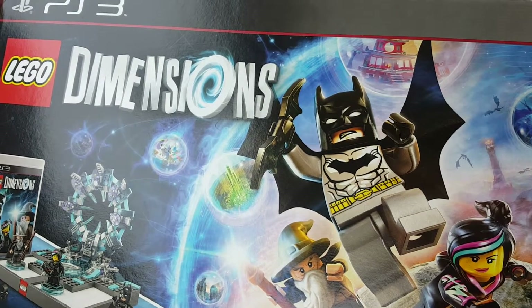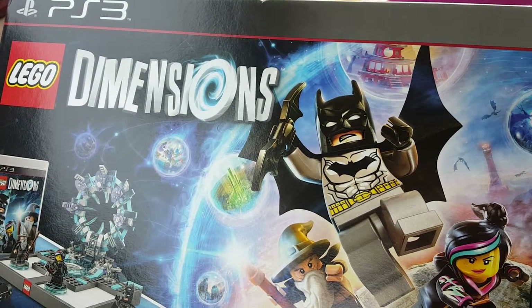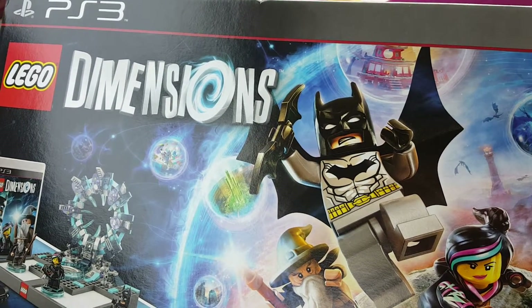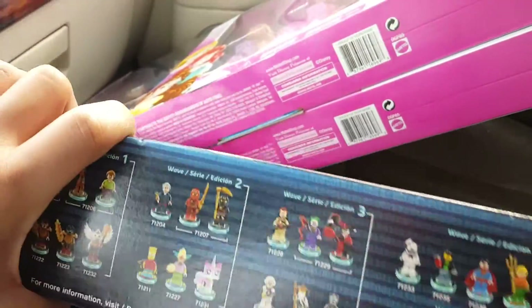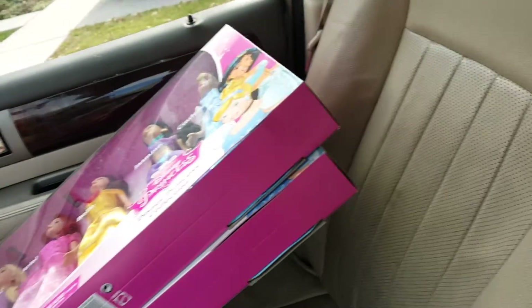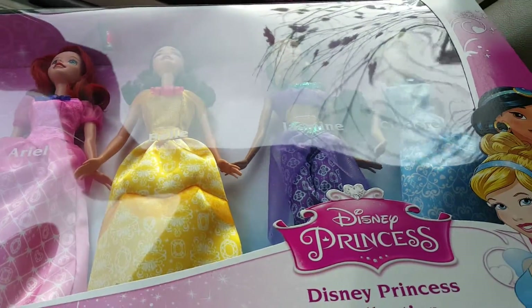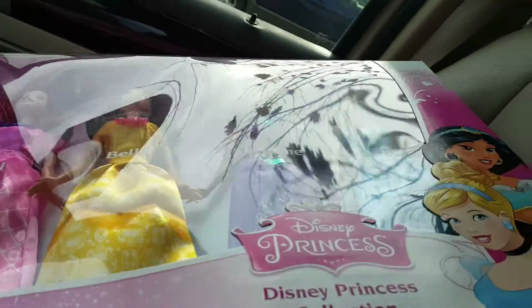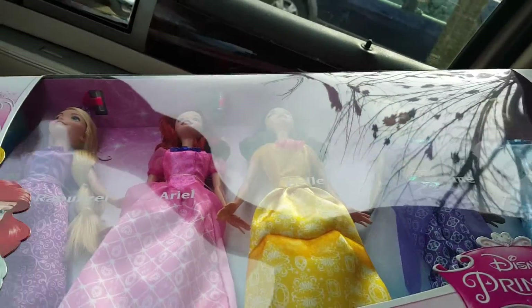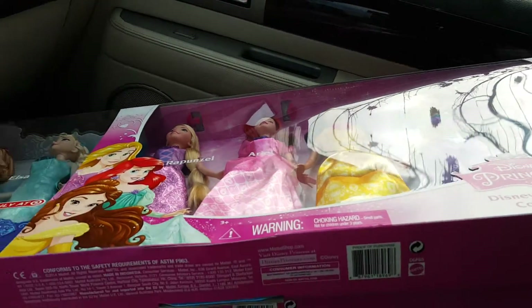If this is something they want, definitely get out there. I'm going to show you one more — this wasn't necessarily on my list but I couldn't pass it up because I thought it would be a great gift for my niece as well as my daughter. I'm sorry, I am in my car trying to avoid having my kids see any of this, so I'm not sure if you can see it, but this is actually a Disney Princess collection set that is exclusive to Target. There are like seven dolls in there.